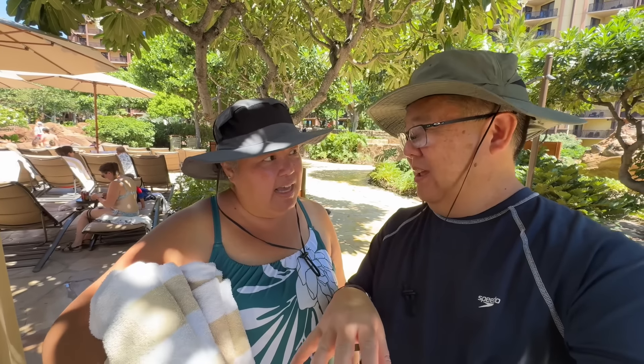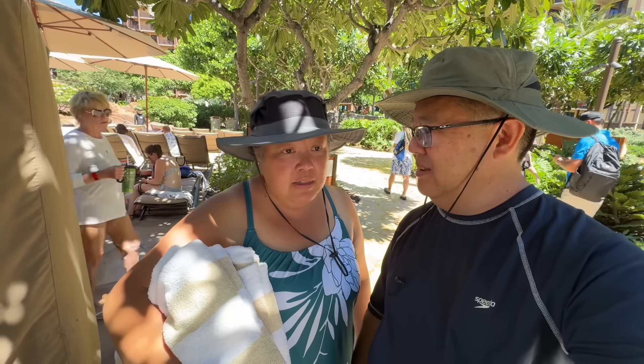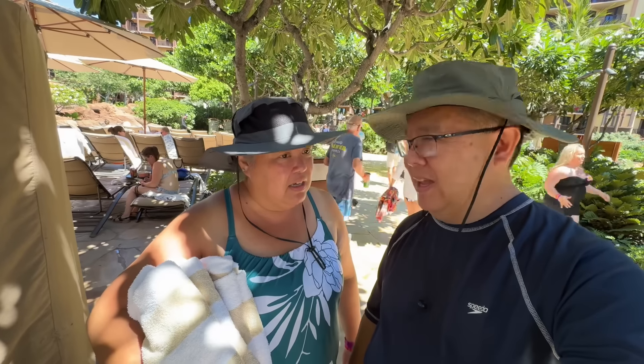We're here for four days and can you believe this is our last full day and we're finally making it to the beach and the lazy river! We got our wristbands for today. We were so busy running around — plus the pool area and lazy river closes early since it's not peak beach season. No time to waste — let's go to the beach!